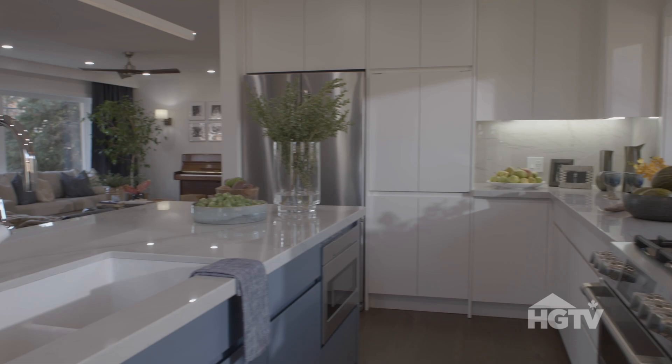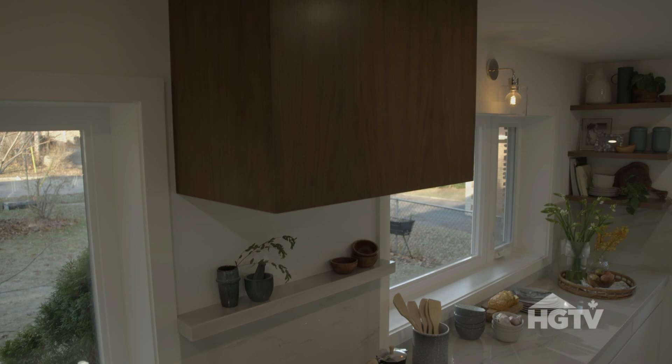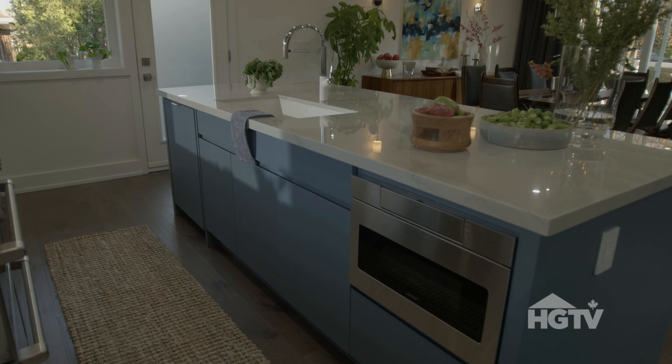It's actually a three-tone kitchen. You have the white cabinets, and you have the wood up top and the blue on the island. Amazing — I love the blue and it just all marries so well together.